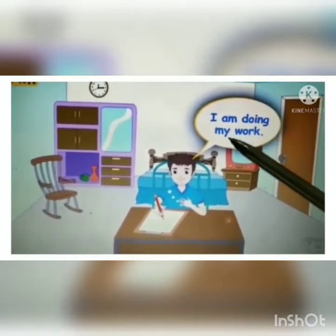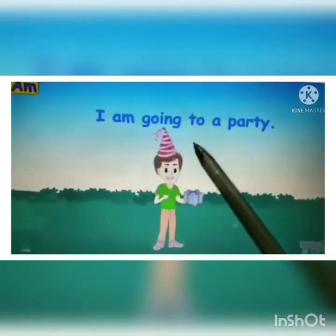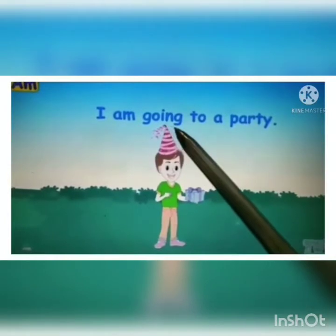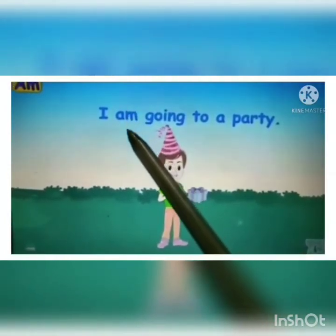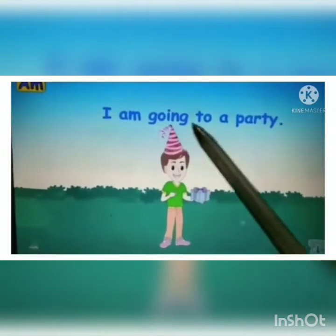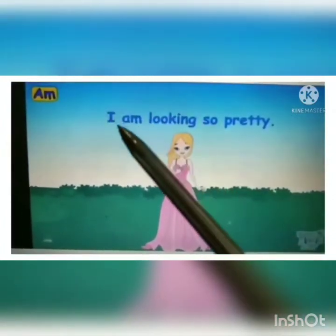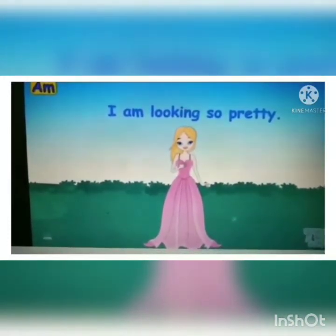So 'I am doing my work.' Let's see more examples. 'I am going to a party.' Here 'going' is the main verb, and 'am' comes before the main verb, so 'am' is a helping verb — and it hangs around only with 'I.' 'I am going to a party' is the complete sentence. 'I am looking so pretty.' Can you see that 'am' only hangs around with 'I'?